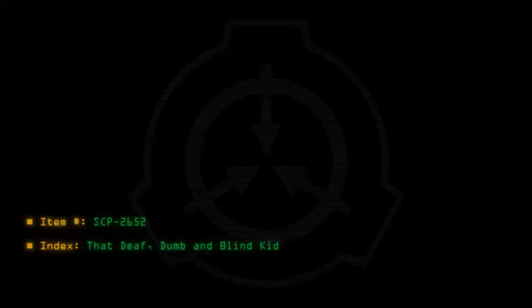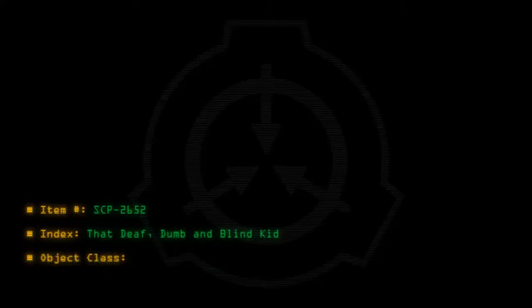Item number SCP-2652. Index: that deaf, dumb and blind kid. Object class: Safe.